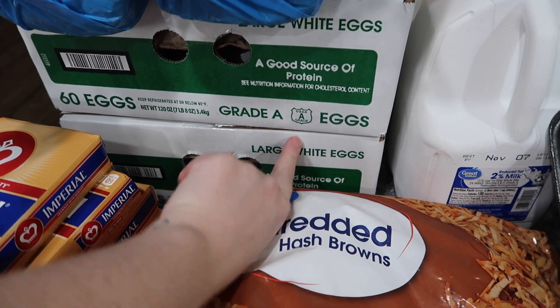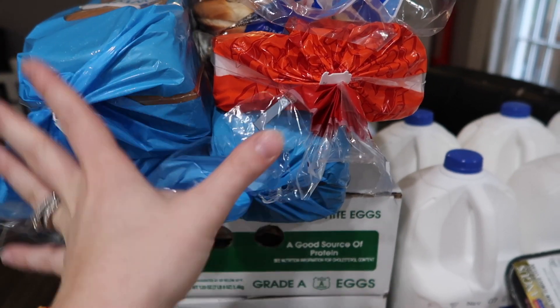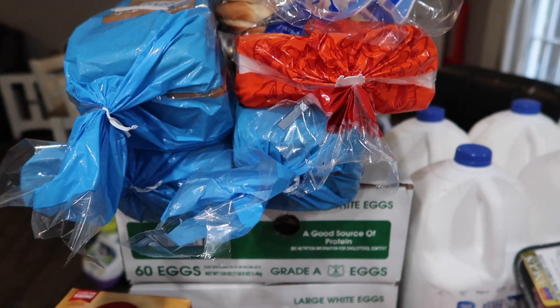Here we have two boxes of 60 eggs — so 120 eggs total. We're going to be doing some baking and we go through eggs a lot. We got three loaves of bread; this is all going in the freezer because I freeze my bread and like to have it on hand.